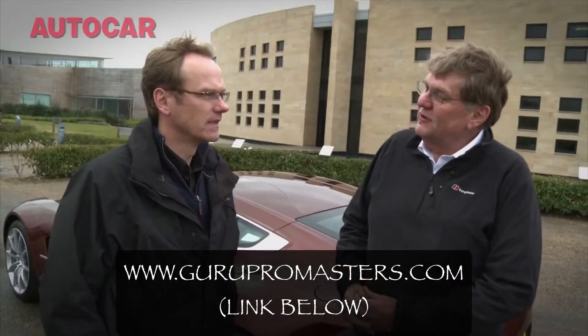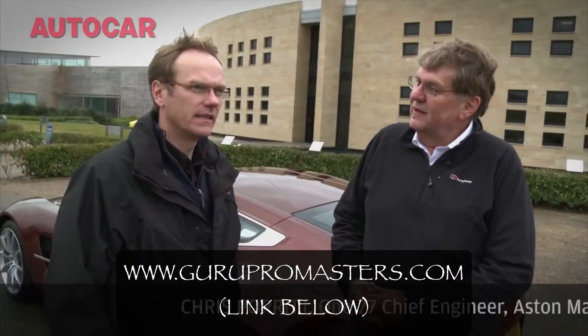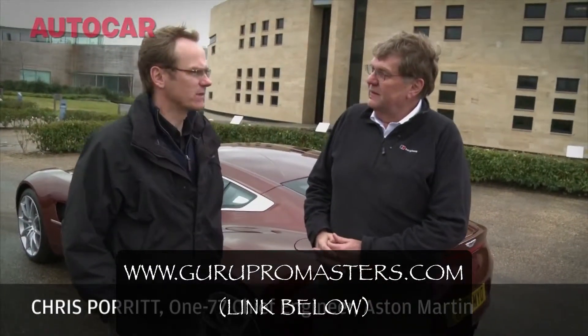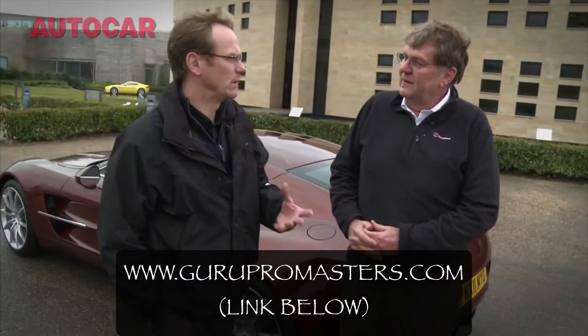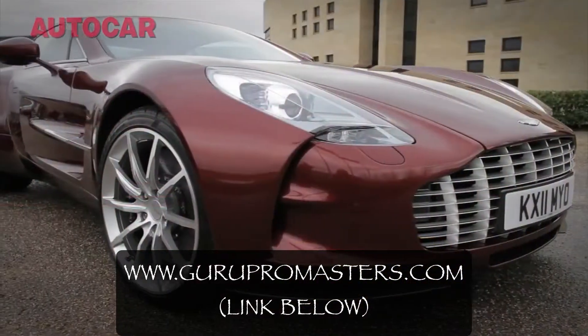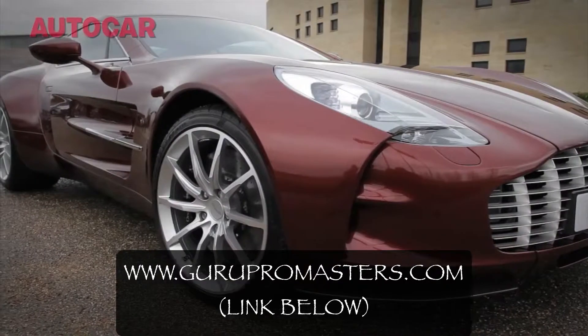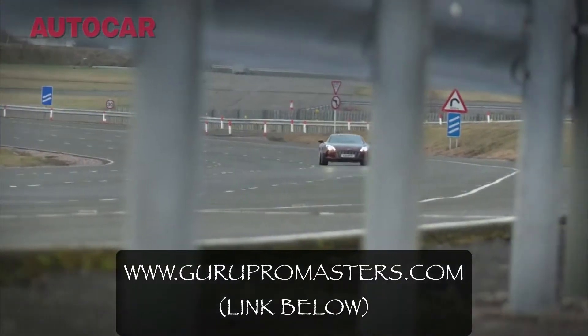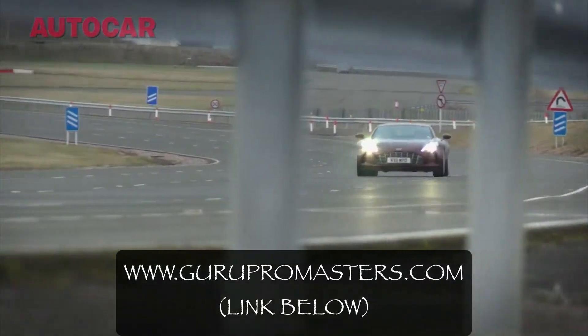Chris, what can I expect from this car? I think you'll expect a very unique experience, Steve. It's obviously a very special car to Aston Martin. It's a very raw and pure car and obviously very exciting as well. Now's a good opportunity and I'm sure you'll enjoy it.